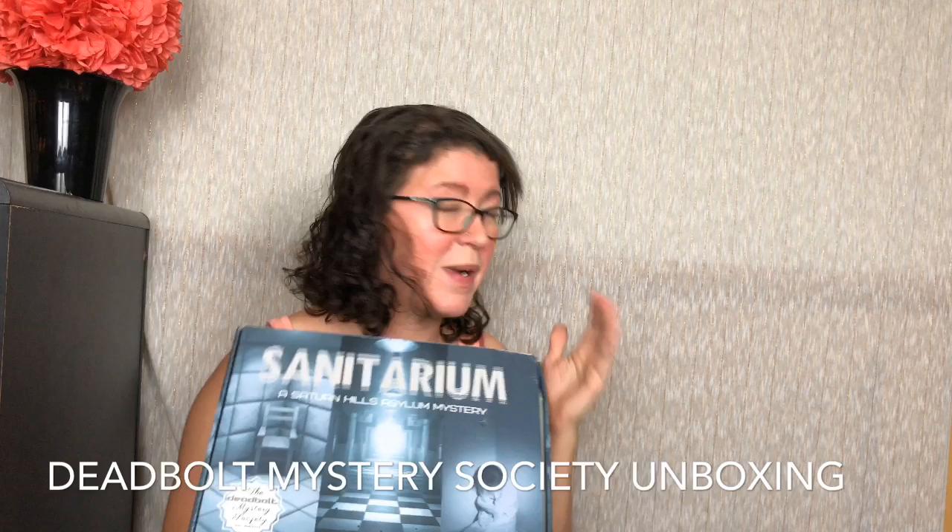Hi guys, it's Ashley from Otakurities, and today we are unboxing Deadbolt Mystery Society. This is a box I hear about all the time. I've never actually done it myself. I'm curious to see the puzzles and stuff like that. I have done puzzle boxes before, so this is going to be fun. My husband and I do puzzles together all the time, so this is definitely something we can get into and enjoy.